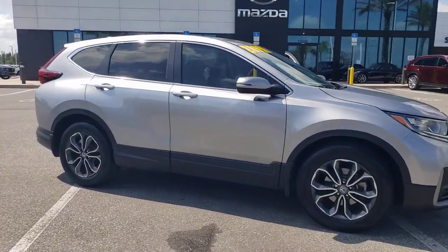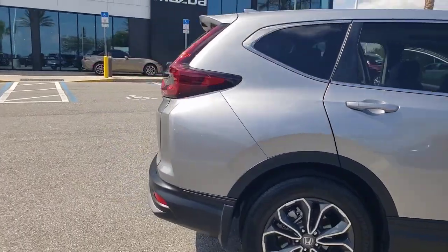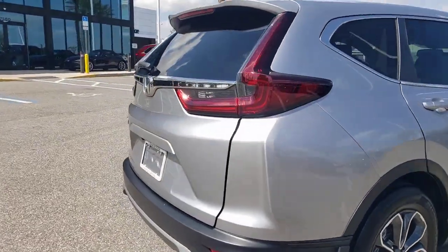Enjoy the view of this 2020 Honda CR-V. With less than 35,000 miles on the odometer, this vehicle provides excellent value.